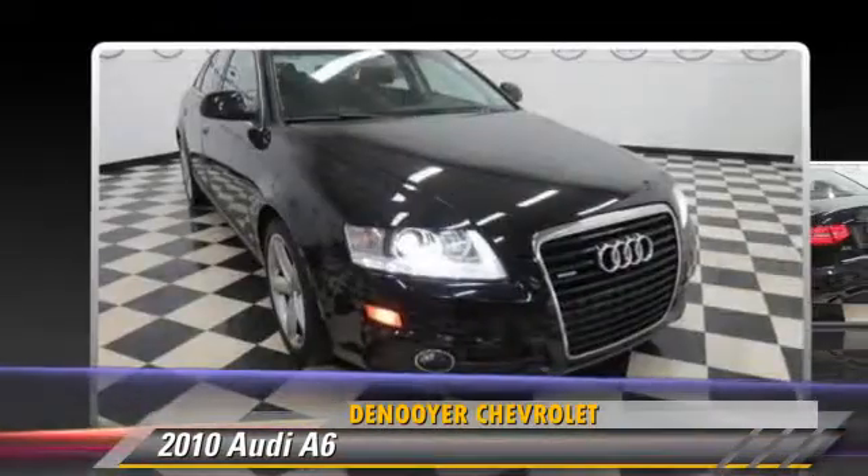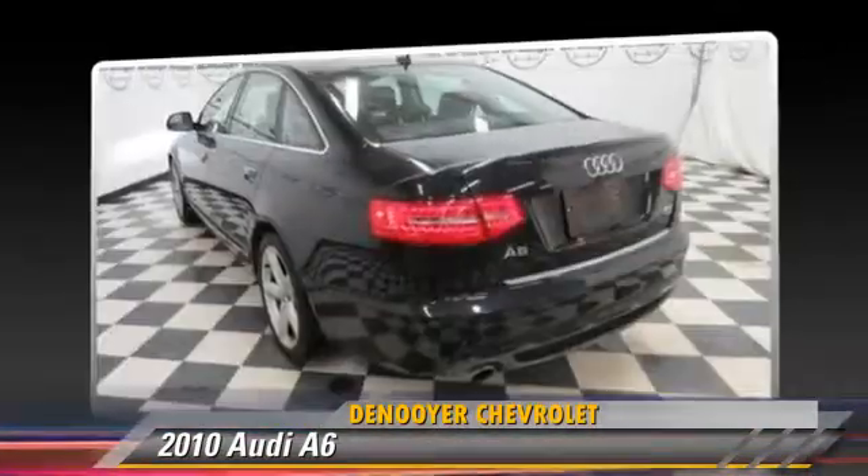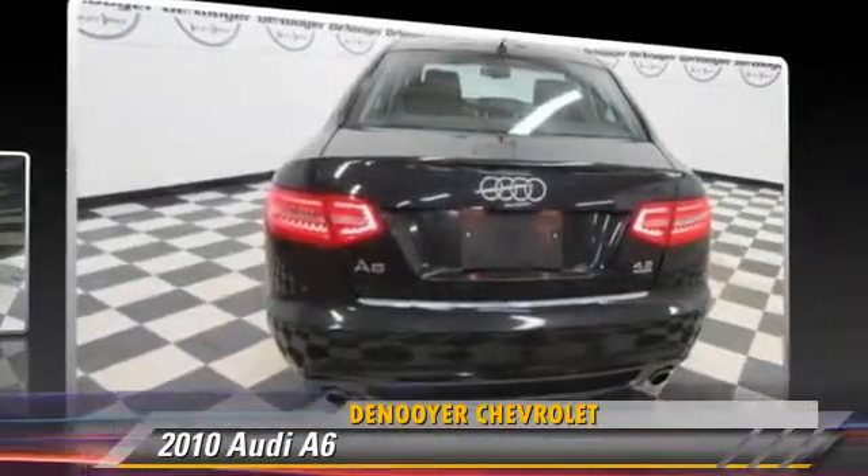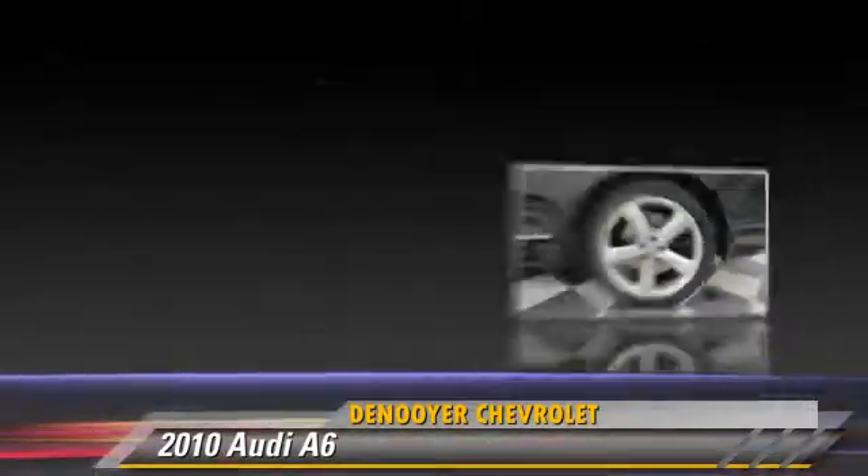Comfort and convenience features include Bluetooth wireless, satellite radio, and backup camera. Give us a call to schedule your test drive today.